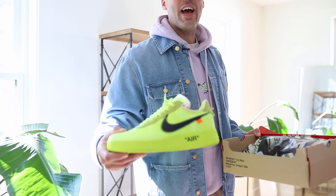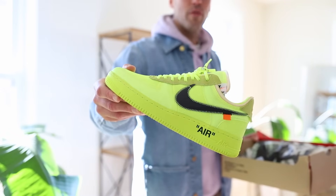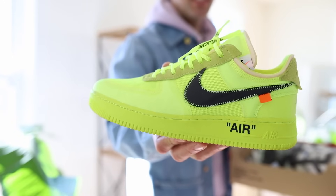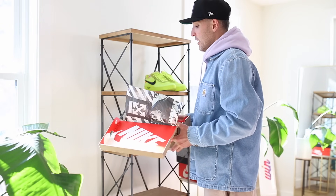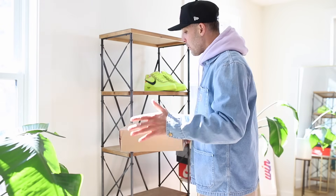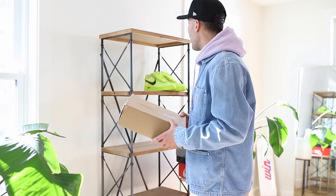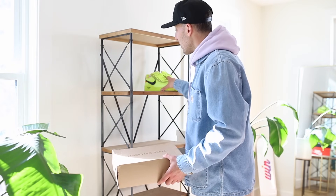So for my hyped-up sneaker category I have the Off-White Air Force Ones in Volt. You certainly have no issues seeing these — they're very bright. Most of my shoes are not like these; they are the opposite, to be honest. I like affordable options, I like stuff I can wear pretty often, but for the balance you gotta have something loud.